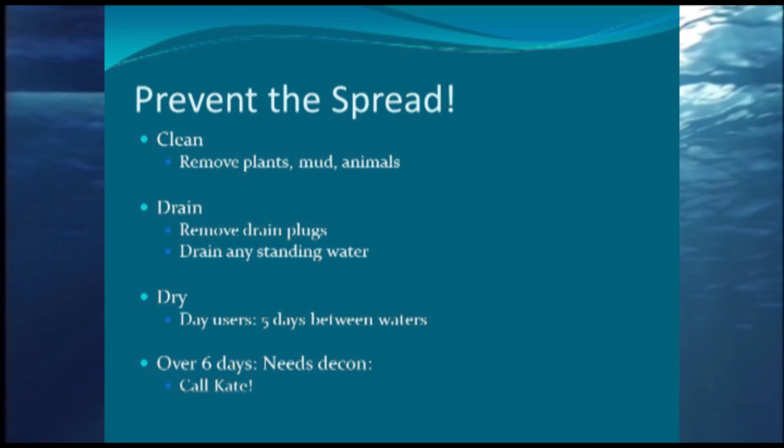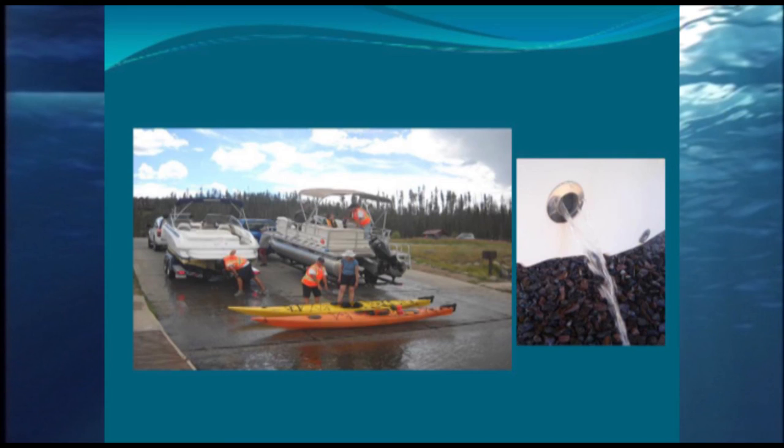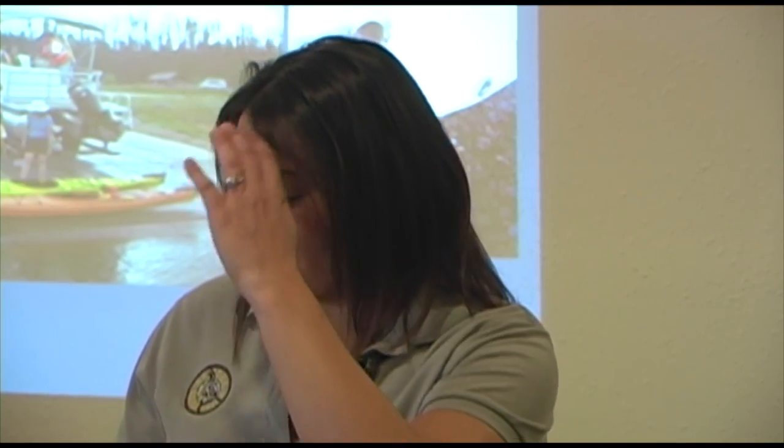So how do we prevent this spread? We need to keep driving these things home to people: clean — remove mud, plants, and animals; drain — remove plugs and any standing water in that boat; dry — at least five days if going between different waterways within the state. If they've been in the water for over six days, they need to call for decontamination. When you're out there talking to people, be able to point out different parts of the boat: 'Oh, you missed a whole clump of weeds here' or 'You have a plug there, we need to have you pull that.' Regardless of whether it's a pleasure craft or a kayak, there's still always potential of carrying some sort of AIS.